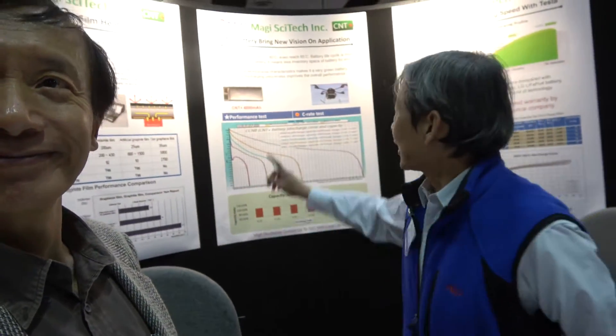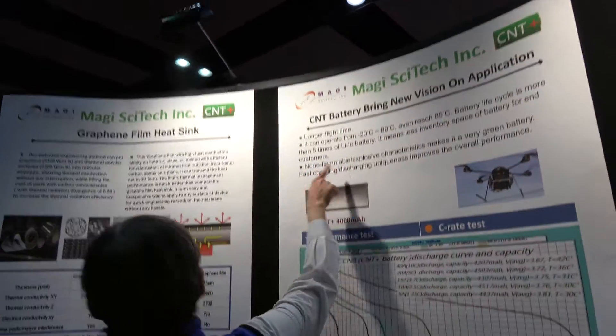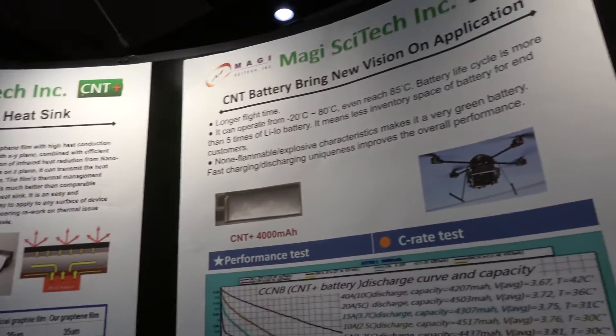So longer than lithium ion? Yes. In here it says five times — five times longer. Are you already shipping in drones? Yes, we did — already have customers. So that means the drone can go farther or for a longer time? That's right. And it's especially good for agricultural applications.